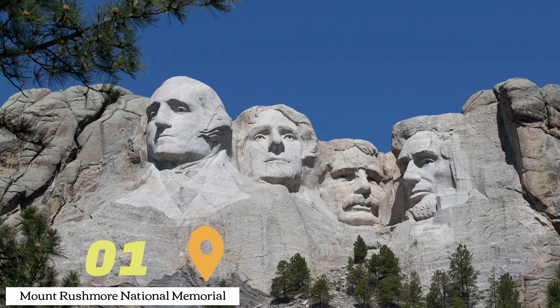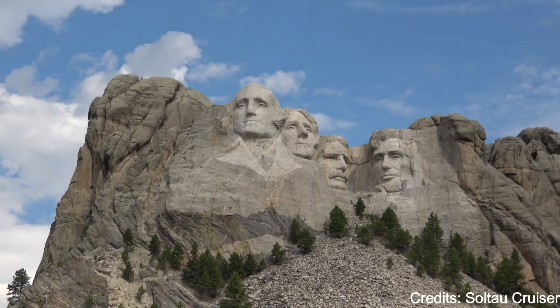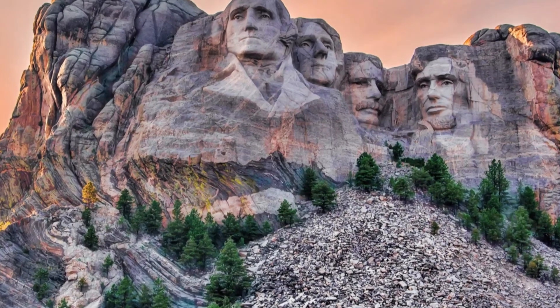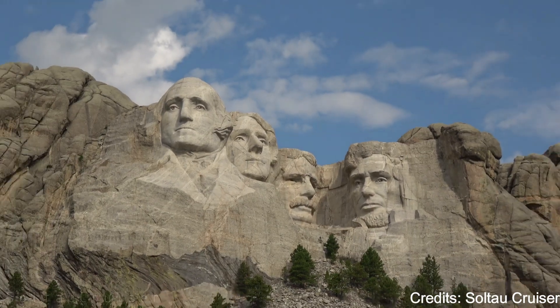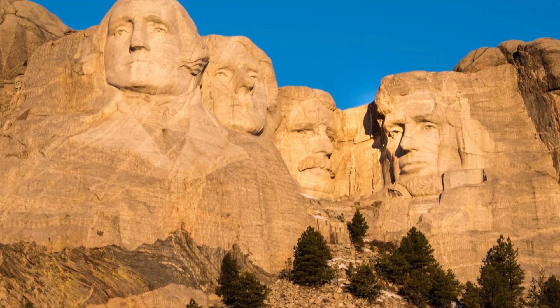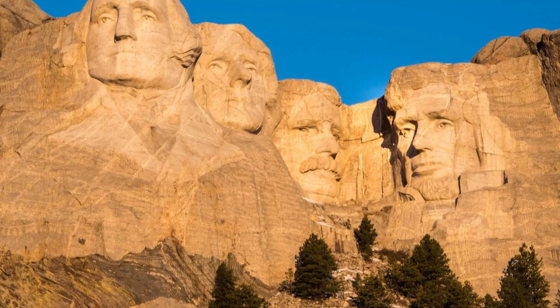At number one, we have Mount Rushmore National Memorial. This iconic monument is a testament to the ingenuity and determination of human creativity. Carved into the granite face of Mount Rushmore are the 60-foot heads of Presidents George Washington, Thomas Jefferson, Theodore Roosevelt, and Abraham Lincoln. The grandeur and scale of the monument, set against the natural beauty of the Black Hills, is a sight to behold.